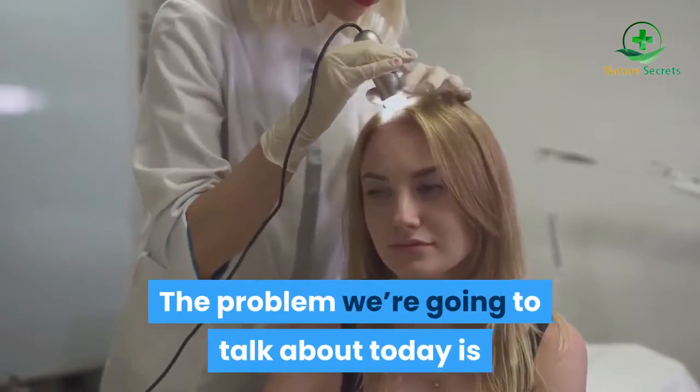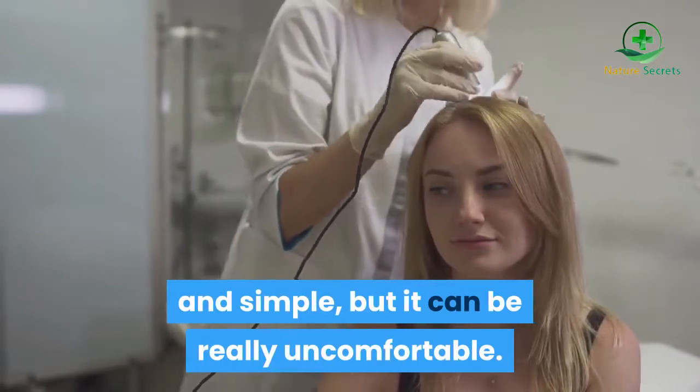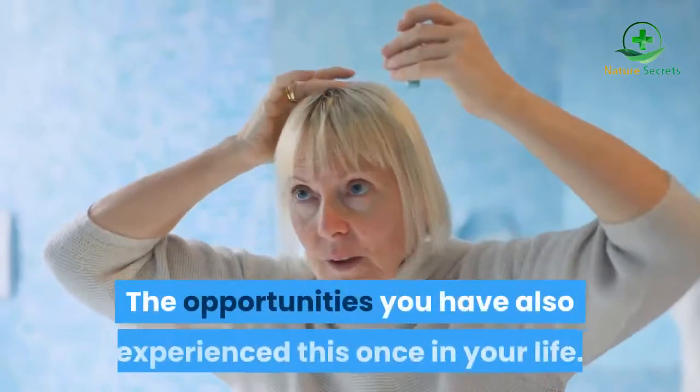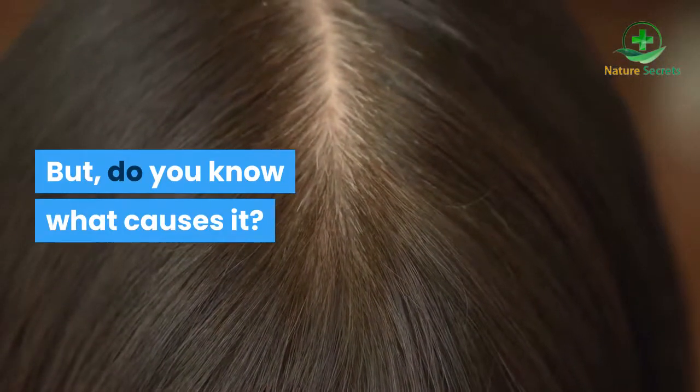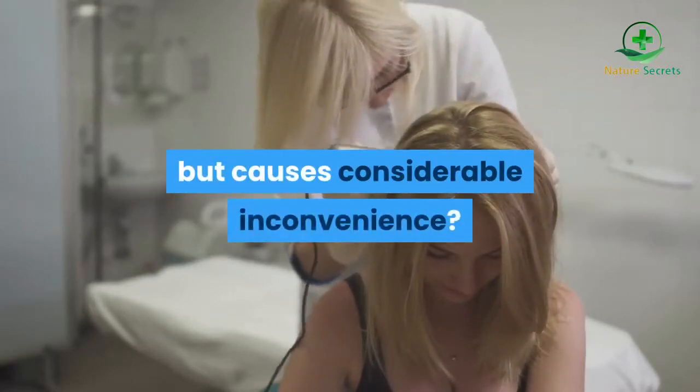The problem we're going to talk about today may seem silly and simple, but it can be really uncomfortable. Do you know someone who has scalp itching? You may have also experienced this once in your life. Do you know what causes it? What can you do to solve this problem that seems small but causes considerable inconvenience?